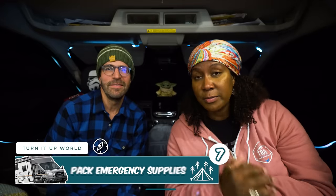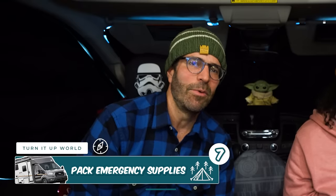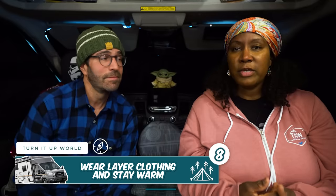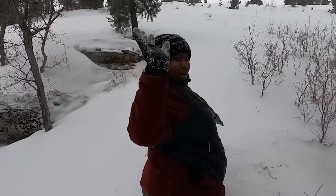Pack an emergency kit with key items like medical supplies, non-perishable food, extra water, and flashlights — things you'll potentially need in an emergency. Wear layered clothing and stay warm. Layers are important in winter. Make room for warm clothes even in a small camper van. A good jacket, weatherproof boots, and an extra pair of warm thermal socks are essential, because keeping your feet and head warm is important for warming the rest of your body.